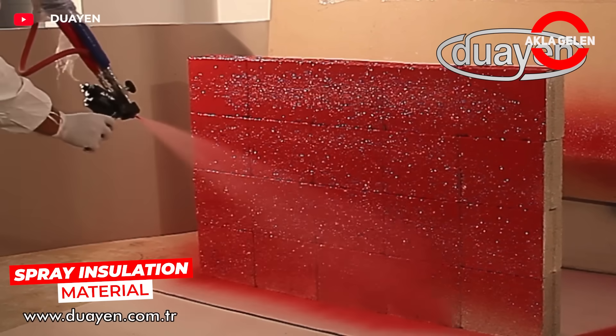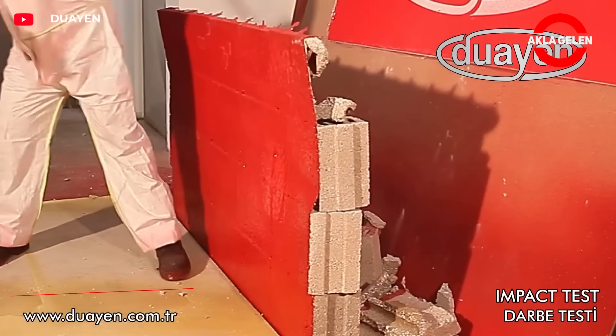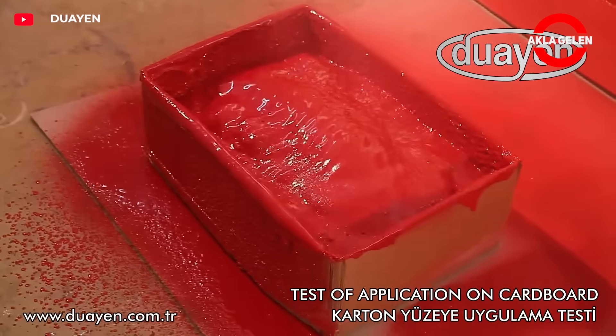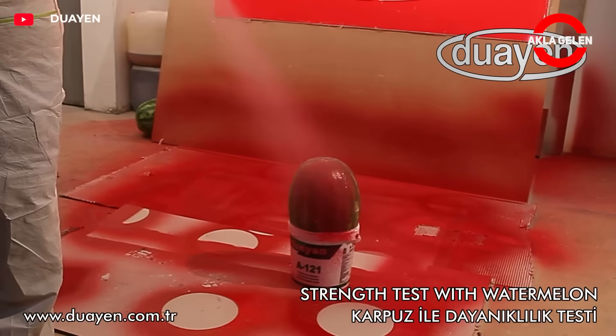Duyan spray is a high-performance polyurea-based insulation material. It's made by mixing two components and applied by high-pressure spray. It hardens and is ready for use immediately after application. It is highly resistant to abrasion, impacts, and chemicals.